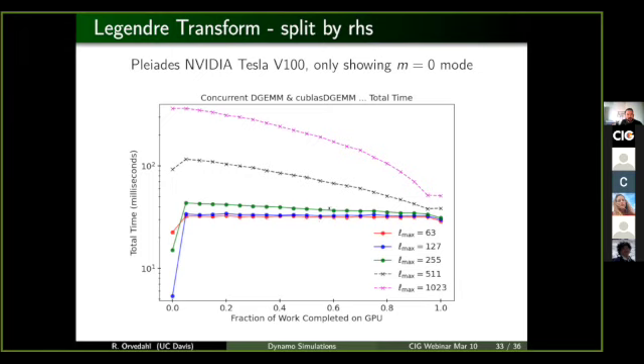This work is still quite preliminary, but it shows some very promising results. In these intermediate cases, when we're sending part of the work to the GPU, the matrix transform on the CPU and the GPU are happening concurrently at the exact same time.